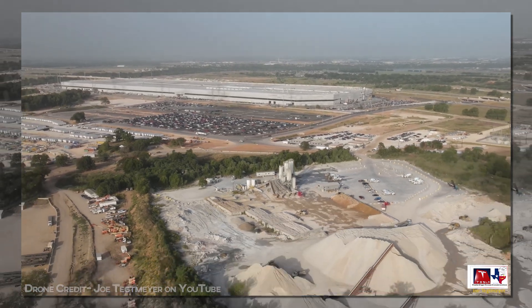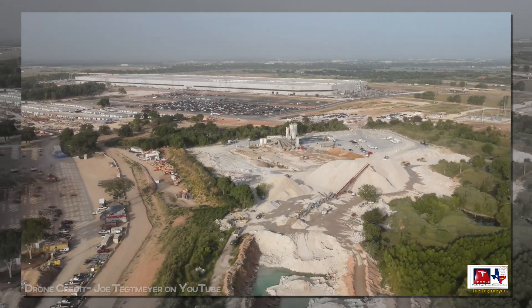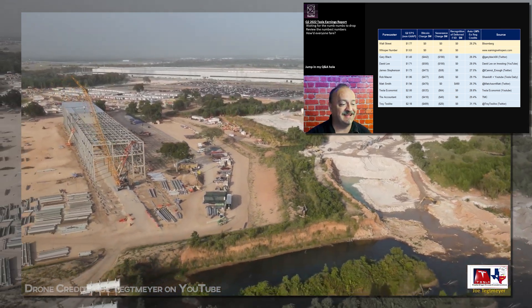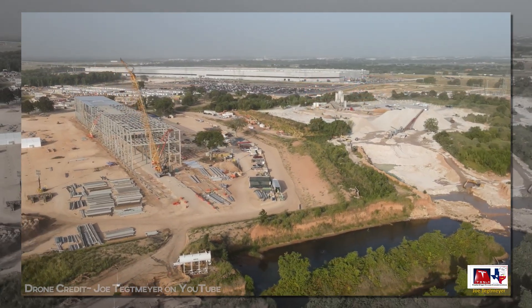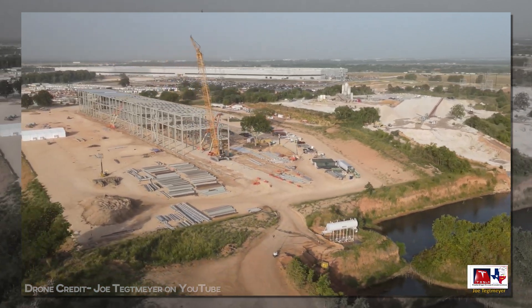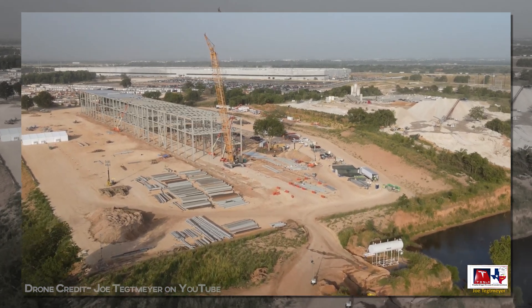Forgive the lateness of this Tuesday morning update coming on a Thursday, but the Q2 financials took a lot of time, and those just don't wait for anyone. So here we are with another huge week to report and some very easy predictions for next week, since we're already a big chunk of the way there.